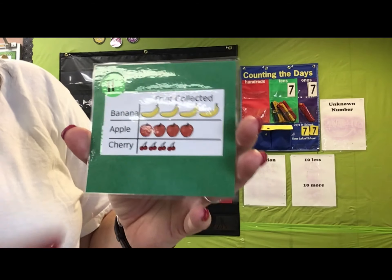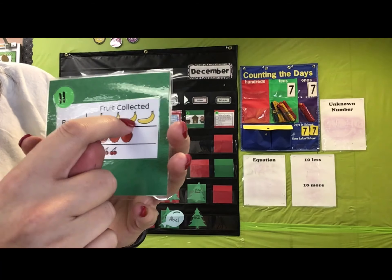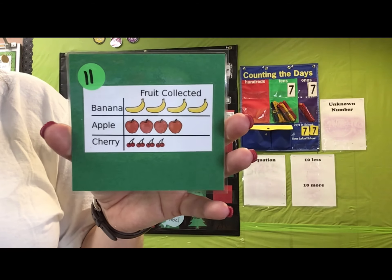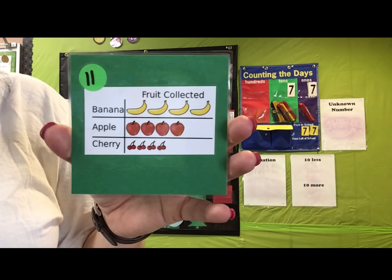For bananas, we have one, two, three, four — four people collected bananas, or four bananas were collected.